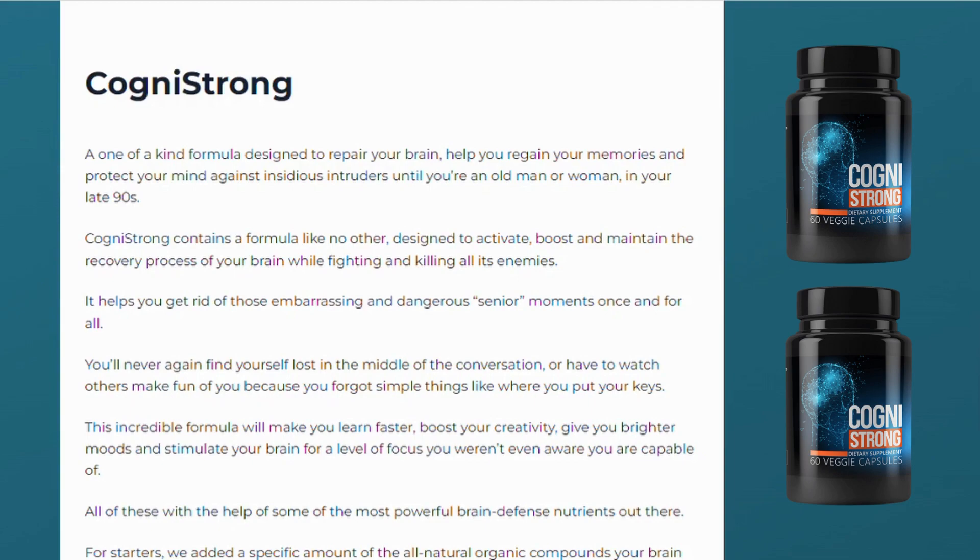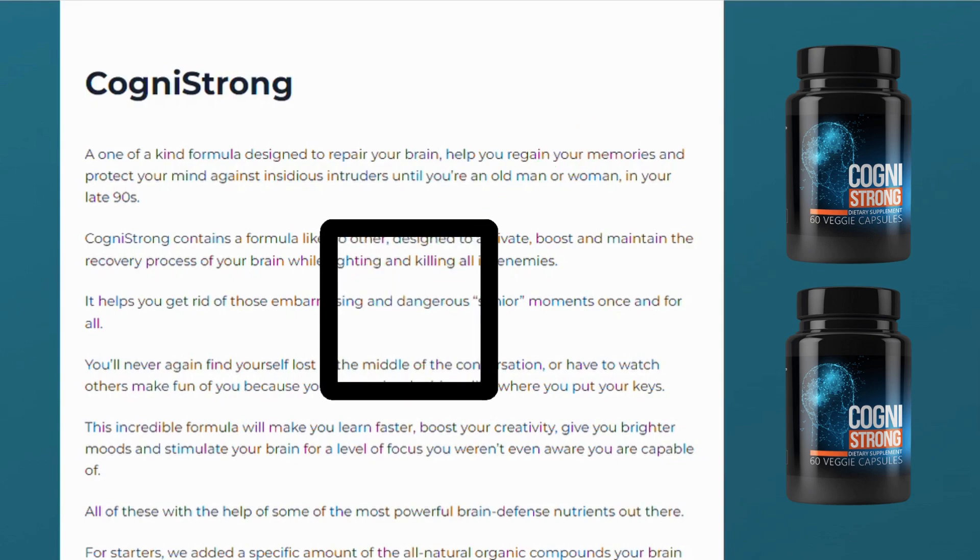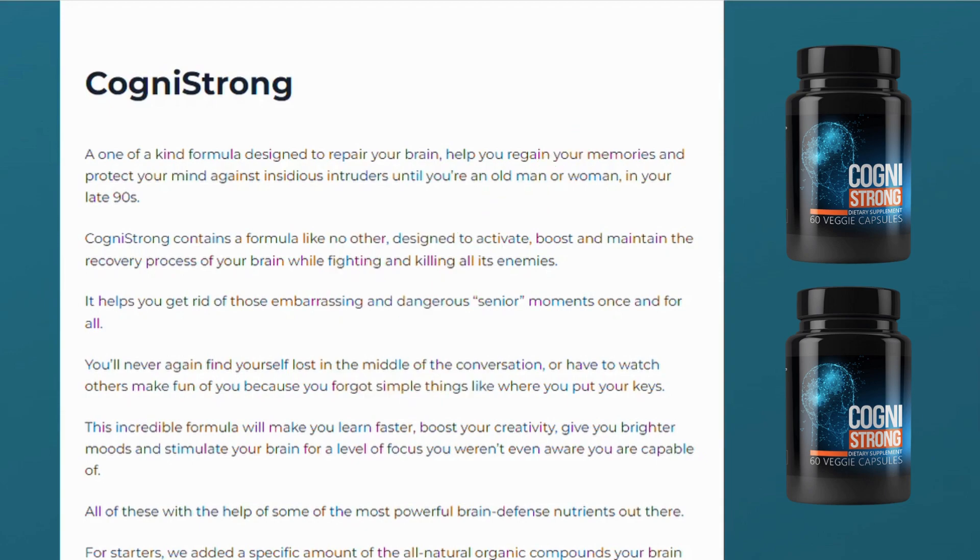The first thing you need to know about Cognistrong is, be careful with the website you're going to buy Cognistrong from. This product is only sold on the official website. It's not safe to buy it anywhere else, so make sure you buy the original Cognistrong from the official website. Unfortunately, this product is being sold on unofficial sites like eBay, Amazon and stuff like that. If you buy from these types of websites, you run the risk of receiving a product that is not the original.